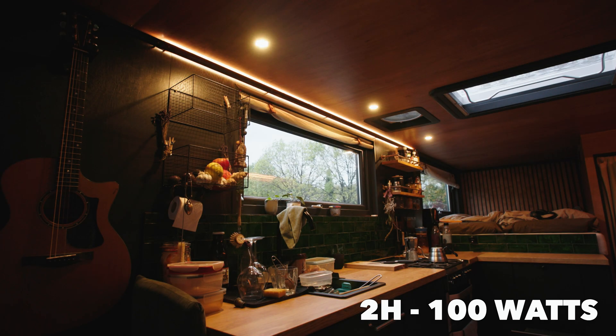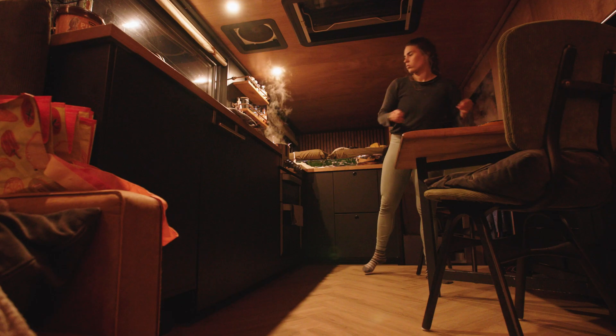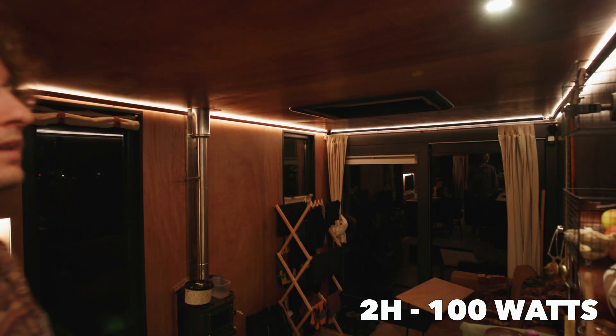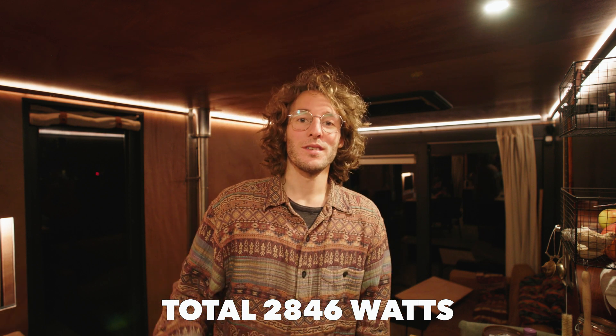It's time for cooking dinner — the kitchen lights are on and we turn on the MaxxFan for one hour. Let's turn on some cozy lights to finish the day. And that makes a total of 2,846 watts used this particular day. Was this helpful? Let us know in the comments, consider subscribing, and see you in the next one.